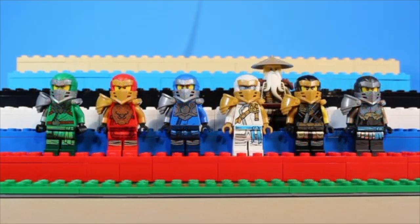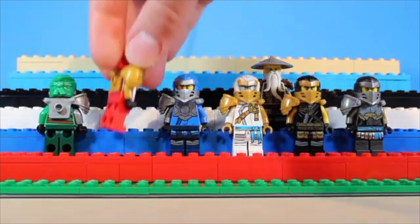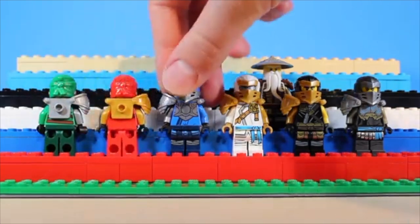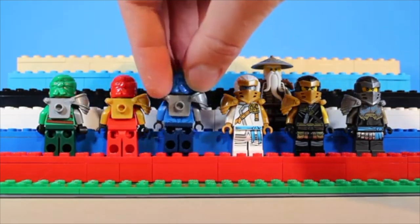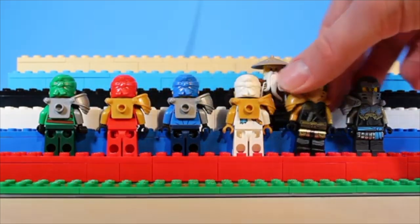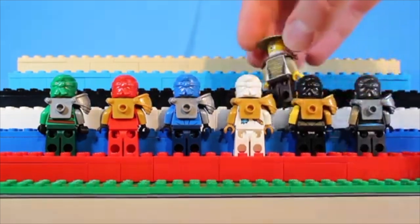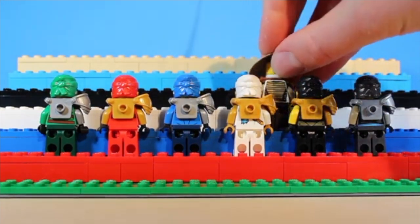In August of 2020, we got the Master of the Mountain suits. To me, these somewhat resemble what a crossover between a ninja and a knight would look like. I love the separation of the gold and silver for each of the team members, although I definitely would have liked silver to be Zane's primary color, seeing as it is his actual skin color.